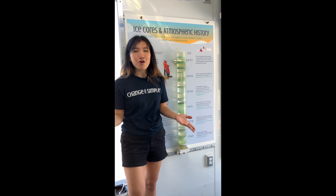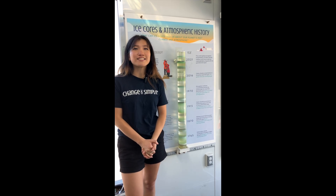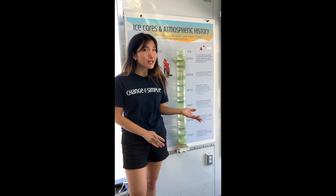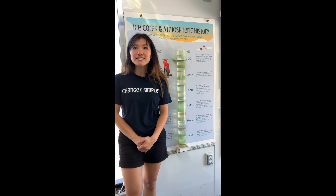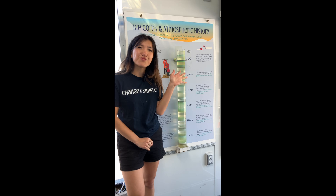Thanks for stopping by SCIL. We hope you learned some new things today in our lab and continue to learn and share this knowledge as we all work for a cleaner future for our planet and its people. Interested in learning more ways to help? Check out our website at changeissimple.org/inside-scill for additional resources. See you around!